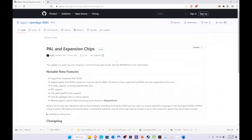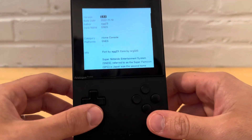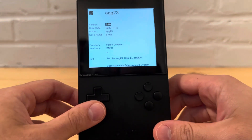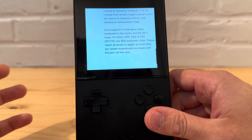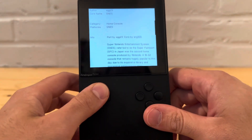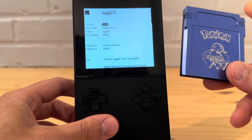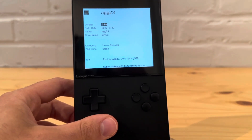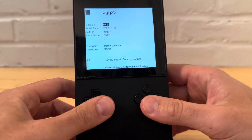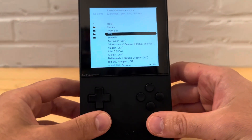Now let's see how it looks on the Pocket itself and test out some of the RTC stuff and Super FX games. Here's the About screen — big shoutout to agg23 for porting this and keeping it up to date. Real-time clock is amazing. I really enjoy using it on my single cart with Pokemon Crystal. I cannot replicate that real-time clock inside the Analog Pocket other than with a flash cart or anything that has a battery.